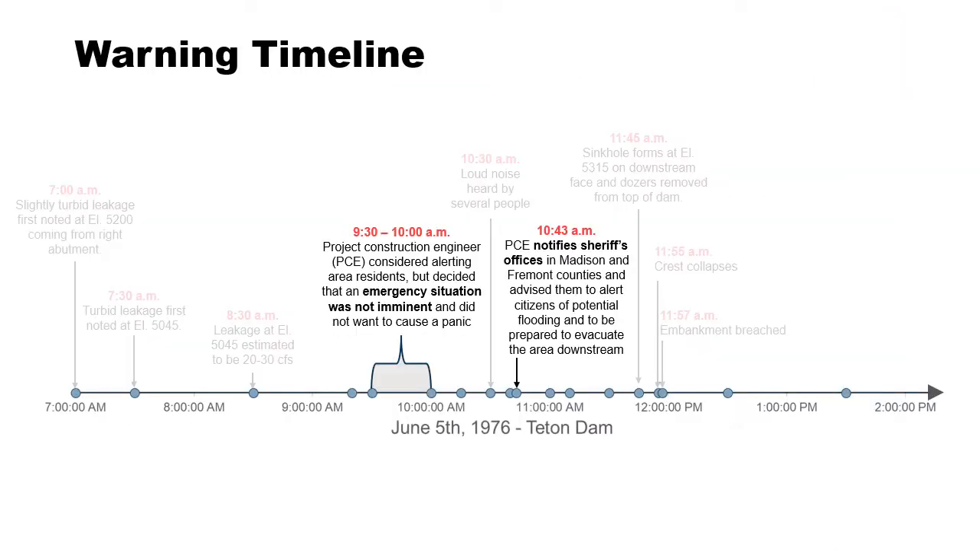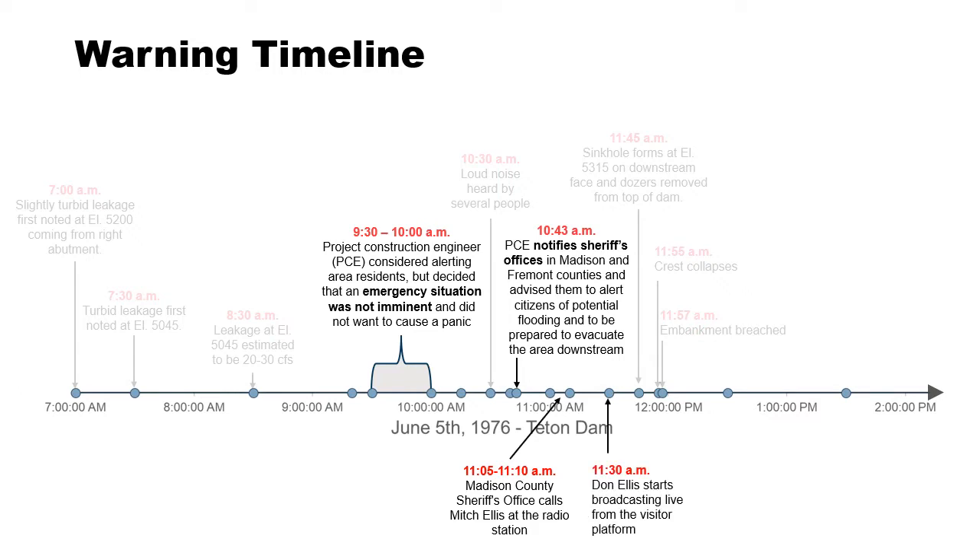Focusing on the warning timeline again: at 11:05–11:10 the sheriff's office called the radio station; at 11:30 Don Ellis starts reporting. Even before the official evacuation order went out, people were being made aware of what was going on at the dam because of his broadcast. Keep this in mind: at 9:30 in the morning is when it was first considered whether to notify people to evacuate. Think about alternative scenarios — what if he had made that call at that time? With almost two hours to evacuate, more people would probably have survived. The sheriff's office wasn't officially notified until 10:43.